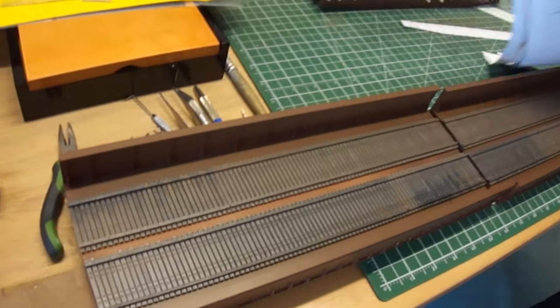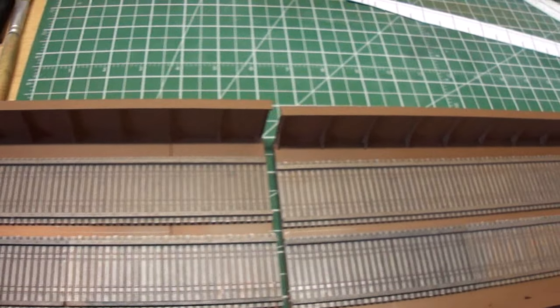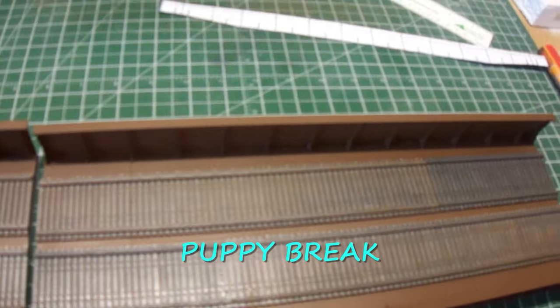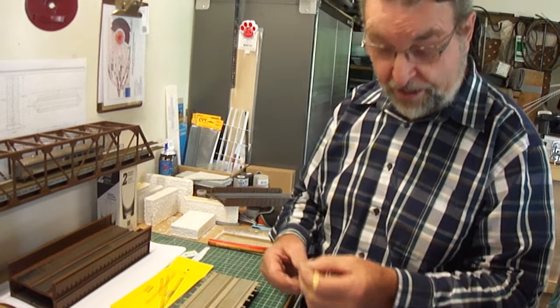Yesterday I finished this bridge. And in fact, when you have the material, I have a question for you guys who are experts in painting modules and buildings.